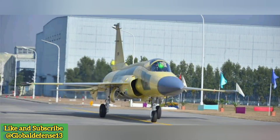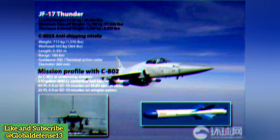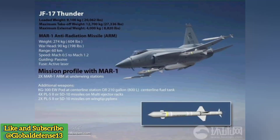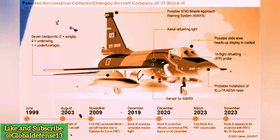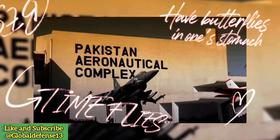The JF-17 Thunder is more than just a fighter jet — it represents the convergence of global technologies and strategic alliances. As Pakistan and China continue to innovate, particularly with the integration of advanced Chinese missiles, the implications for India and the broader region are profound. Stay tuned to Global Defense News and Analysis for the latest updates on this evolving story.